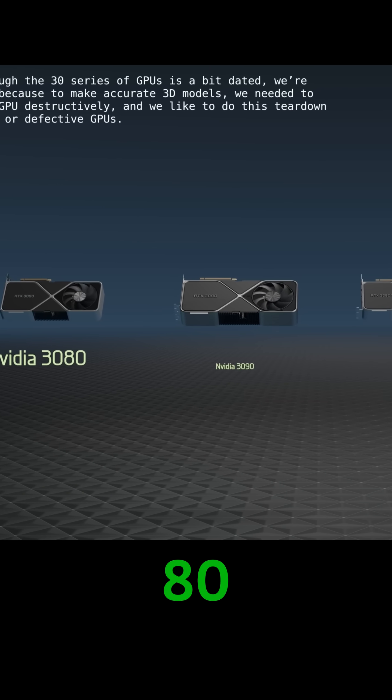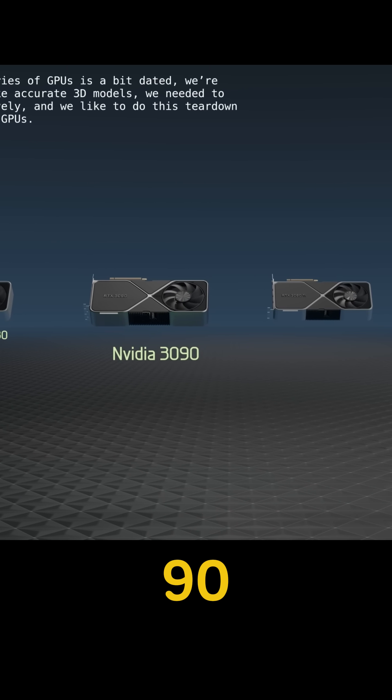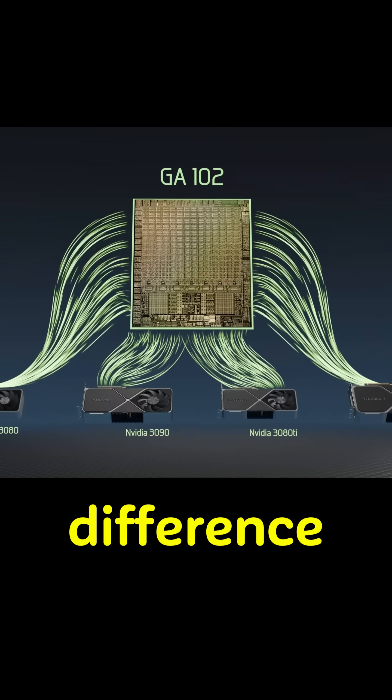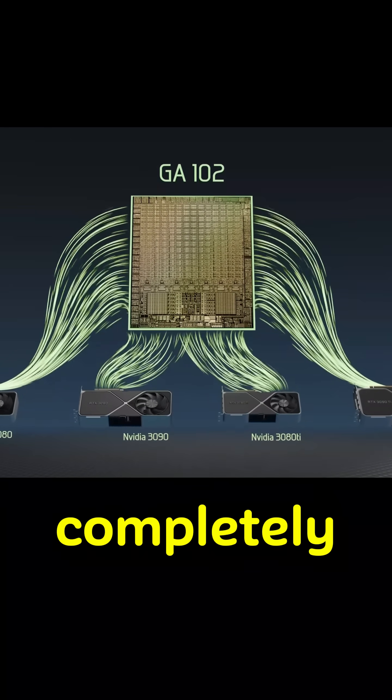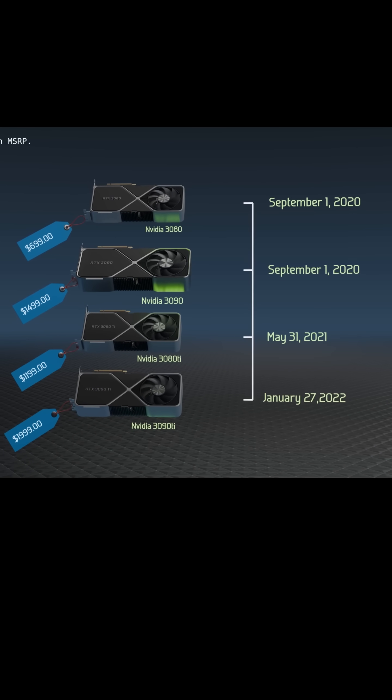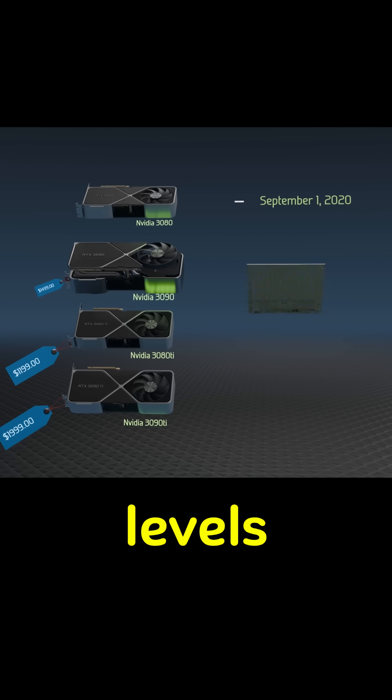This is the RTX 3080, and this is the 3090, and here's the 3080Ti. So what's the difference? You'd think they're completely different monsters, right? Wrong. So why do they have different prices, different specs, and totally different hype levels?